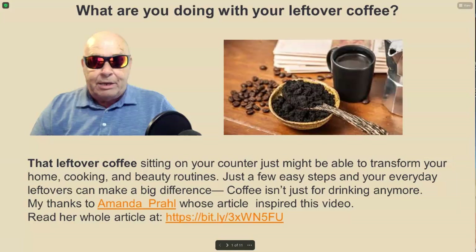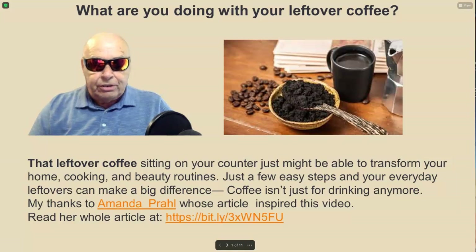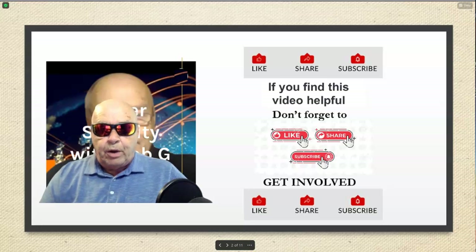My thanks to Amanda Prowl, whose article inspired this video. Please read her whole article at the link listed. If you find this video helpful, don't forget to like, share, subscribe and get involved.